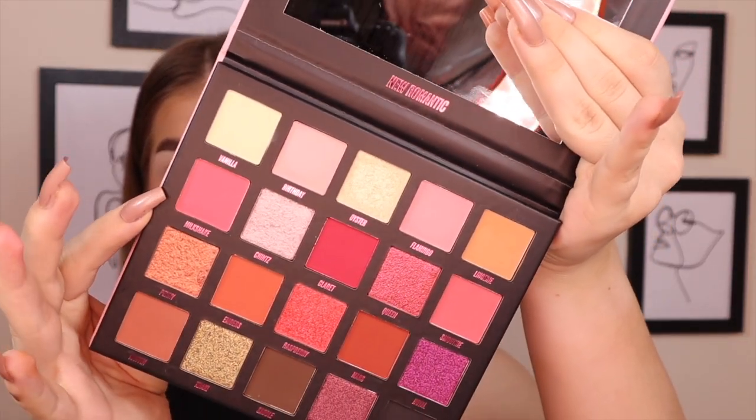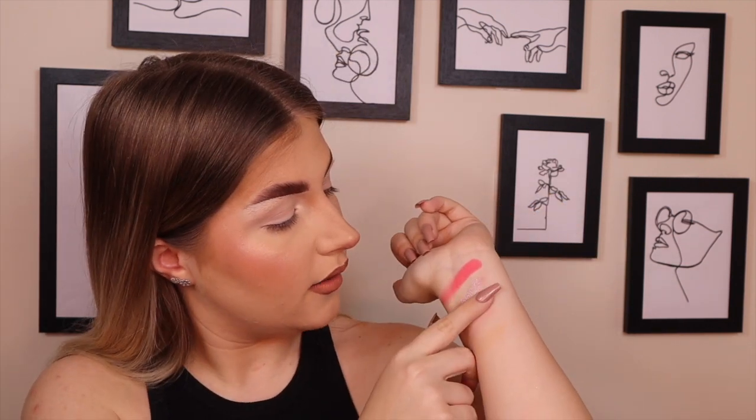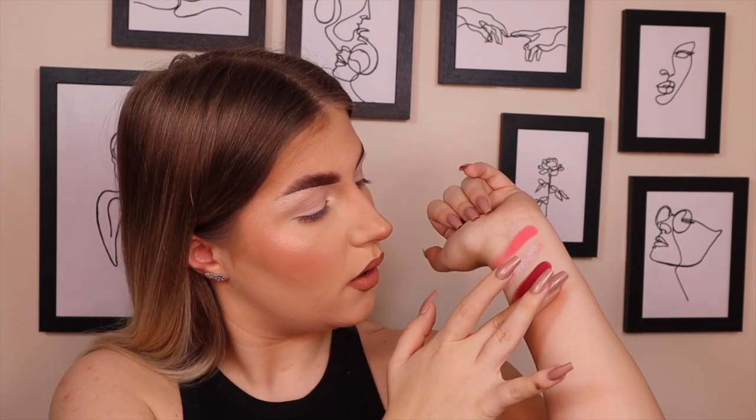Next is the second row. The first shade is Milkshake, which is more of a coral-y pink — that has real pigment. Next is Chintz, which is more of a purple shimmer shade — like a reflective purple, dark purple to light lilac kind of shimmer. Next is Charlotte, which is that burgundy shade I was talking about at the beginning — instant pigment. That shade is going on my eyeballs today, I'm telling you.